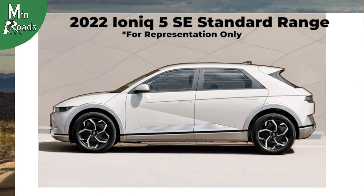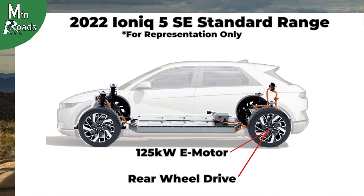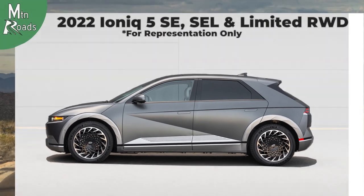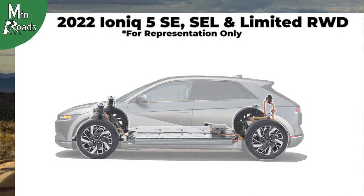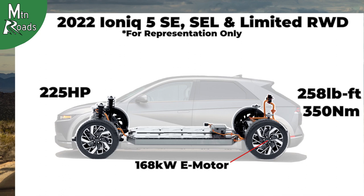These configurations determine the engine and power levels. The SE standard range version only comes with rear-wheel drive, with a 125-kilowatt e-motor providing 168 horsepower, and uses a 58-kilowatt-hour battery with a range of 220 miles. The SE, SEL, and Limited models all use a 77.4-kilowatt-hour battery. If you opt for a rear-wheel drive version beyond the SE standard range, it comes with a 168-kilowatt e-motor providing 225 horsepower and 258 pound-feet.